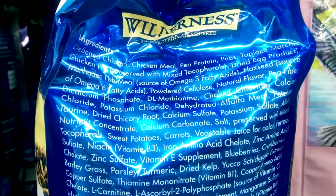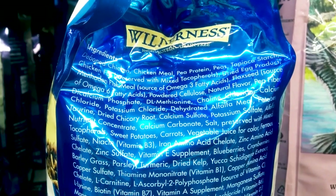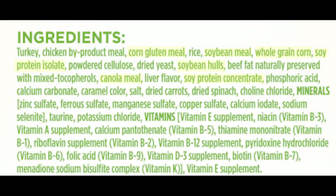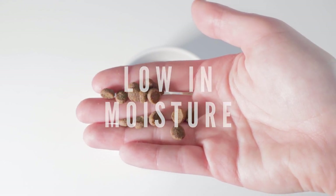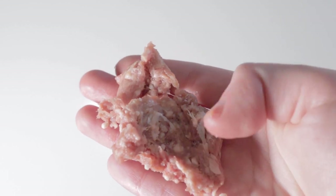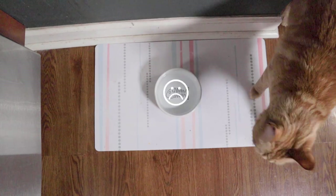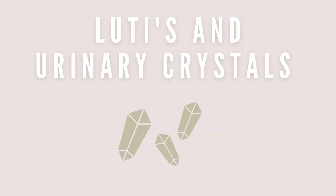Kibble is filled with starch and other carbohydrates that unfortunately must be included for it to be manufactured and extruded. While you may see the first ingredient on the bag being an animal protein, odds are the next five are plant-based protein sources. Above all else, kibble is extremely low in moisture. Because cats are obligate carnivores, their bodies operate on the notion that they will receive most moisture from raw meat, which is why they don't often have the drive to drink. Cat urine is already very concentrated, and dehydration only concentrates it more, which is one reason kibble-fed cats get lower urinary tract infections.